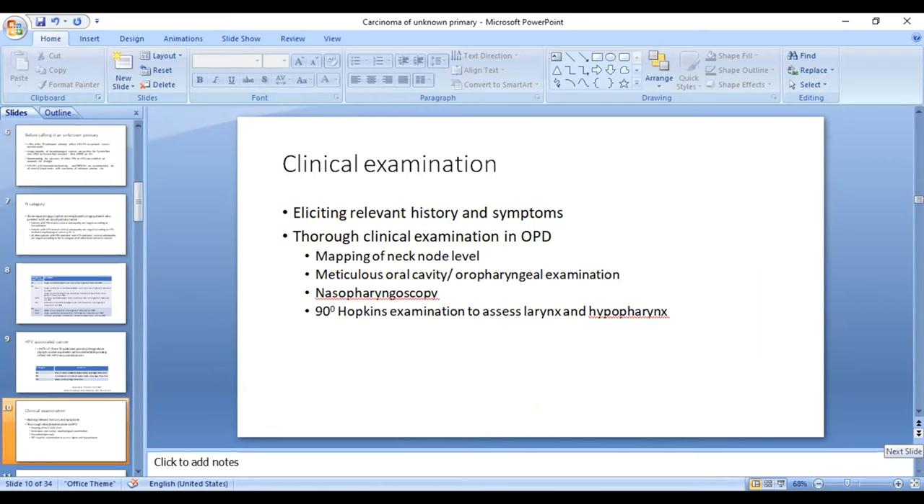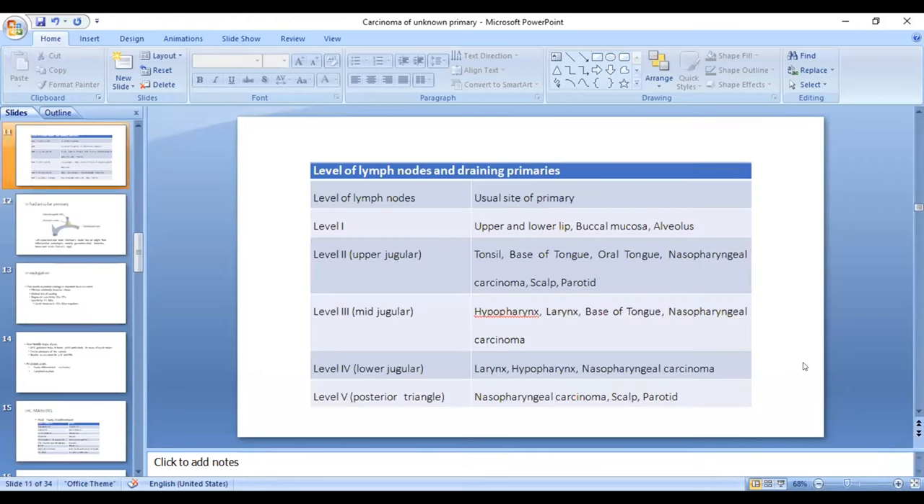The workup starts with clinical examination. A meticulous history and symptoms should be elicited. OPD examination should include mapping of the neck node level, along with examination of the oral cavity, oropharynx, and nasopharynx. A 90-degree Hopkins examination should be performed to assess the larynx and hypopharynx. It is very important to identify the level of the neck node involved, as that gives a probable idea about the origin of the primary.